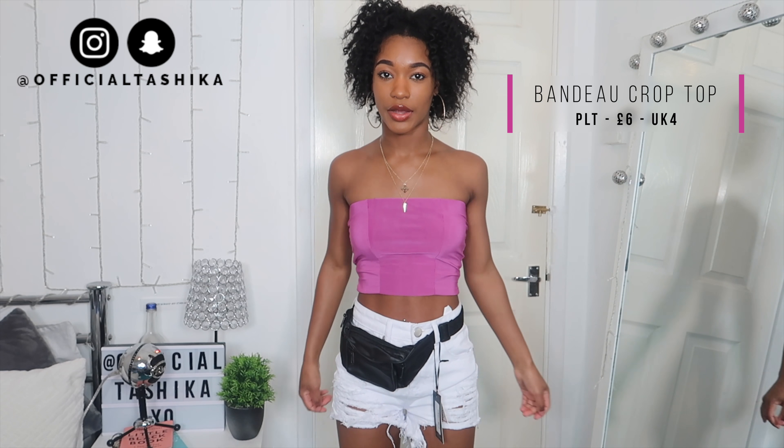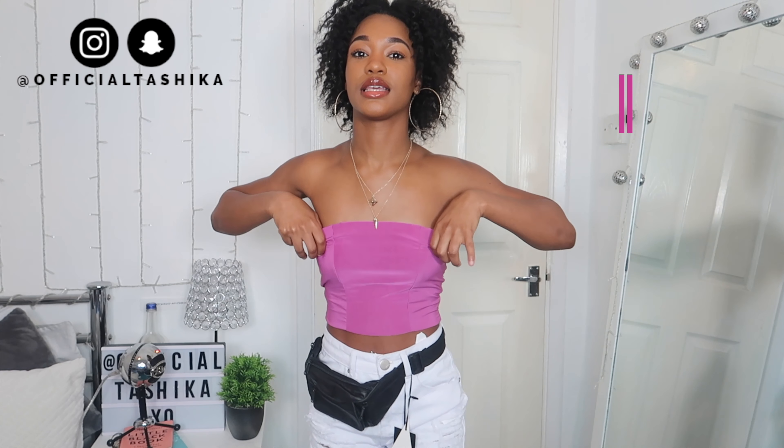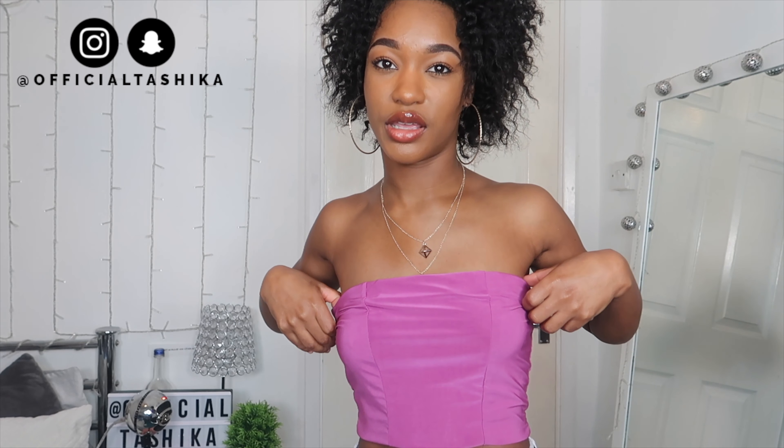Here I've got the violet bardot crop top — size 4, and it was £6. The problem is the material is really stretchy, so look at this — you could literally fit a size 8 or size 10 person in this. This is not a size 4, Pretty Little Thing. It could fit a whole other person in this shirt. I'm definitely going to send this back because it's just going to fall off me if I wear it. It was only £6 so I'm not mad — I'll just send it back and get my money back.